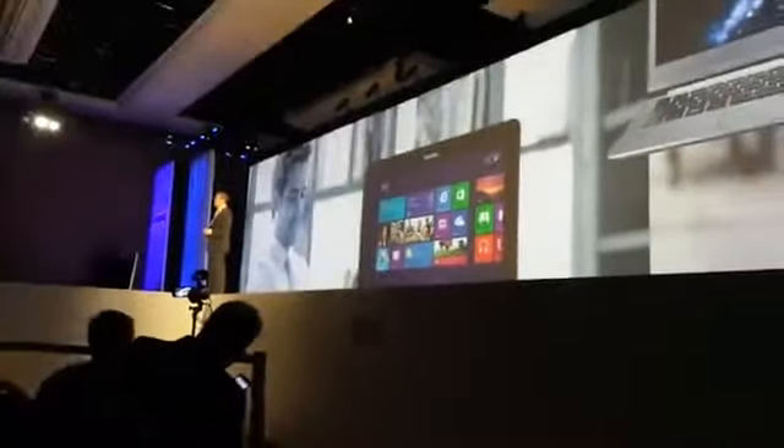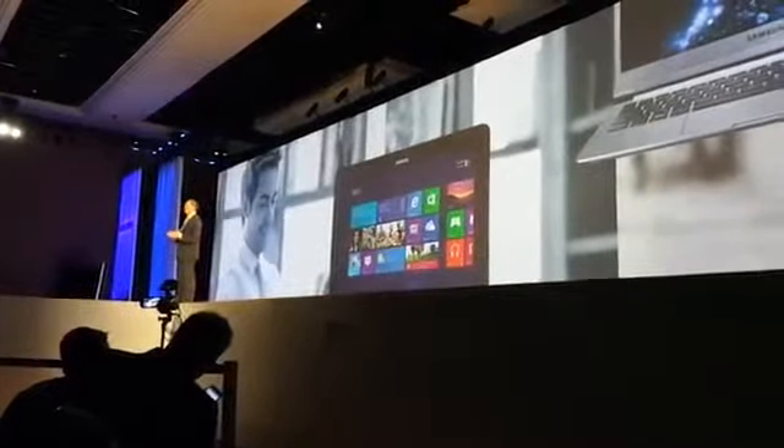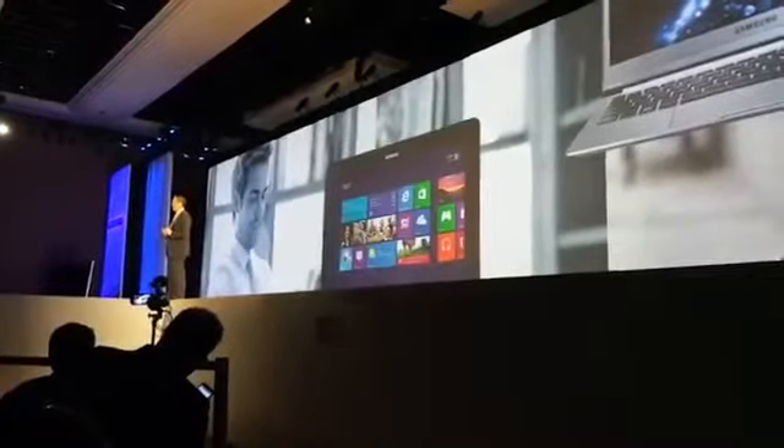Samsung has also leveraged our learnings from the tablet space to PCs, with the recent launch of our active smart PCs that incorporated hybrid slate designs and S-Pen technology.